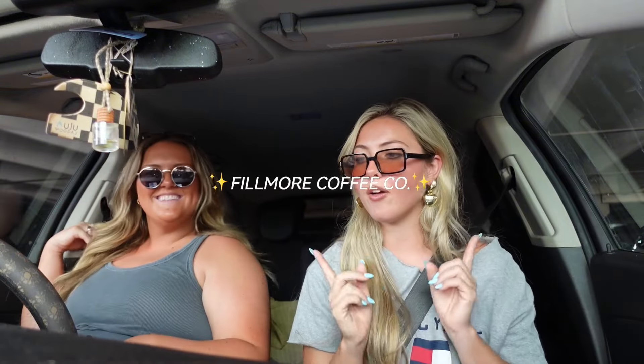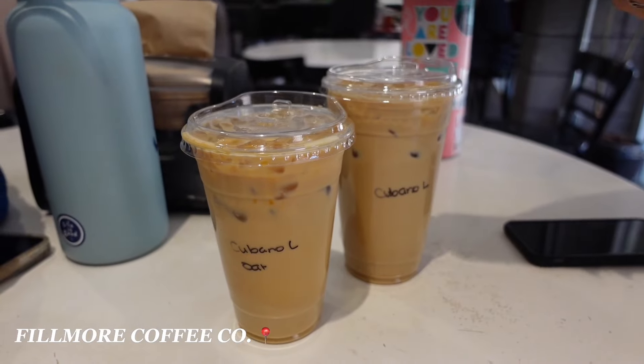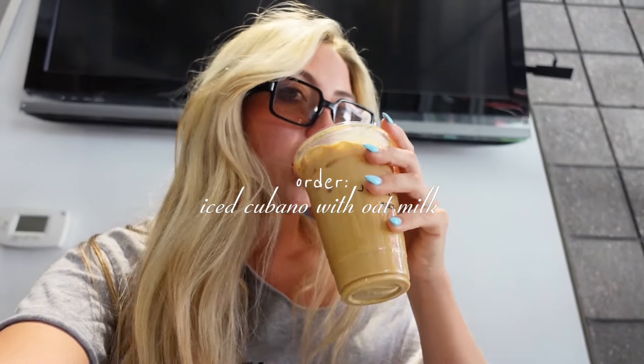Back to our scheduled programming — hi everybody, another day, another coffee shop. We are trying Fillmore in downtown Phoenix. I've never been here before. I got it with milk — a coffee shop in my hometown makes iced kibanos, but this tastes very different.